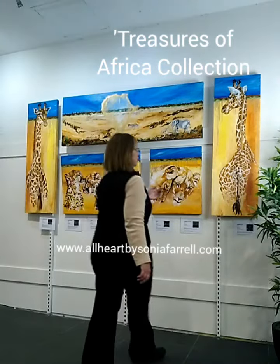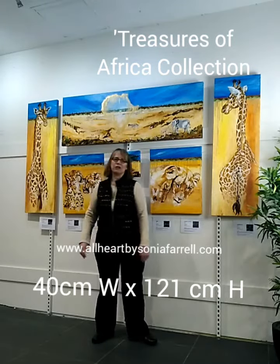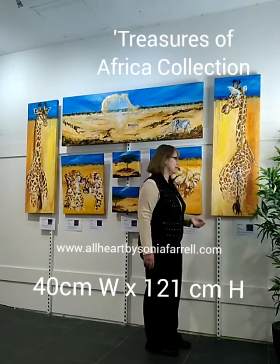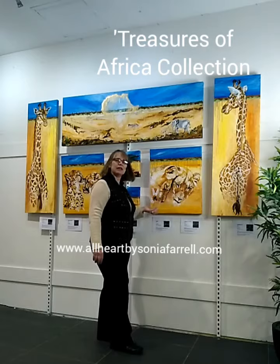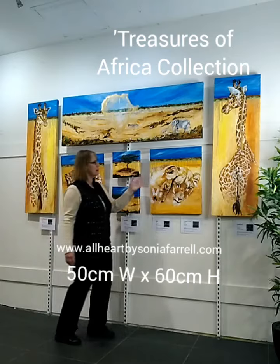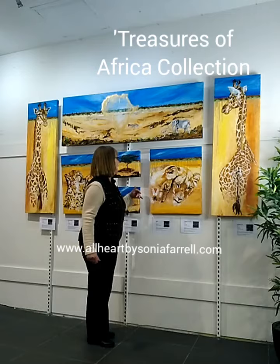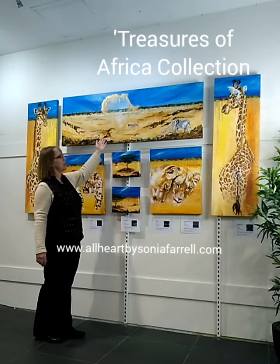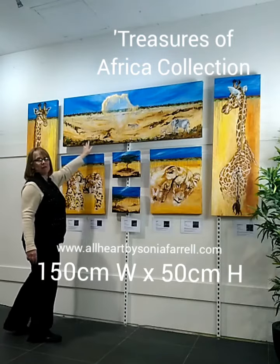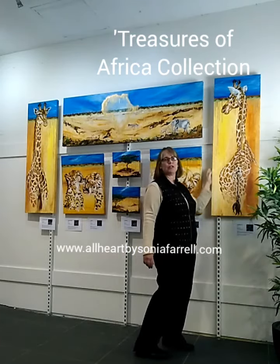The giraffe artworks on this side are about 1.5 metres high and about 40 centimetres wide. The lionesses and the cheetah are basically designed to go together, but they can be individual pieces as well. And then landscape ones such as this one up here — this one is 1.2 metres wide.